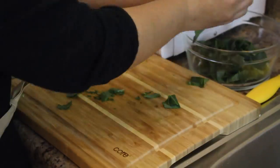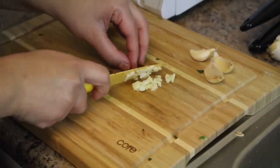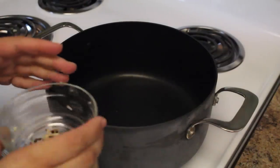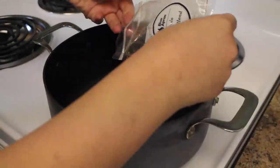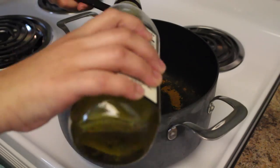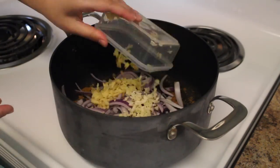The first step is to prepare everything by washing off the produce and chopping everything up, which was actually the most time-consuming part of this whole recipe because the recipe was really simple. Next, start toasting the cardamom pods and spices in a medium-sized dry pot. After about a minute or two, add in two tablespoons of olive oil and throw in the onions, garlic, and ginger. You can also sprinkle some salt and pepper if you'd like.